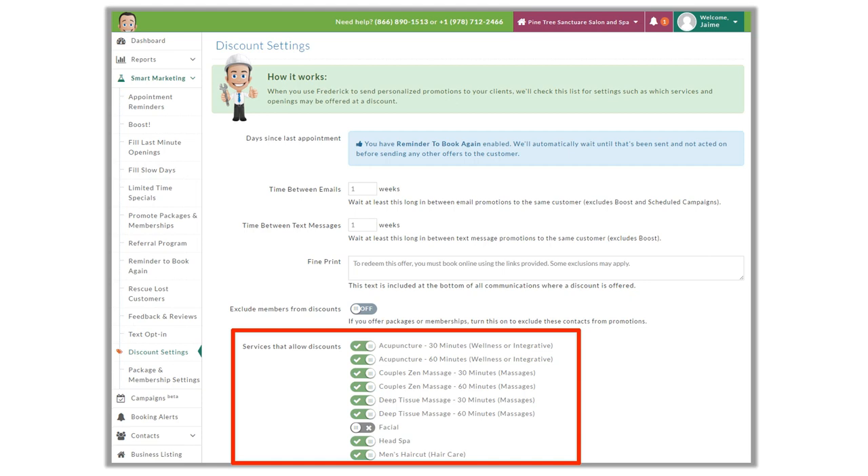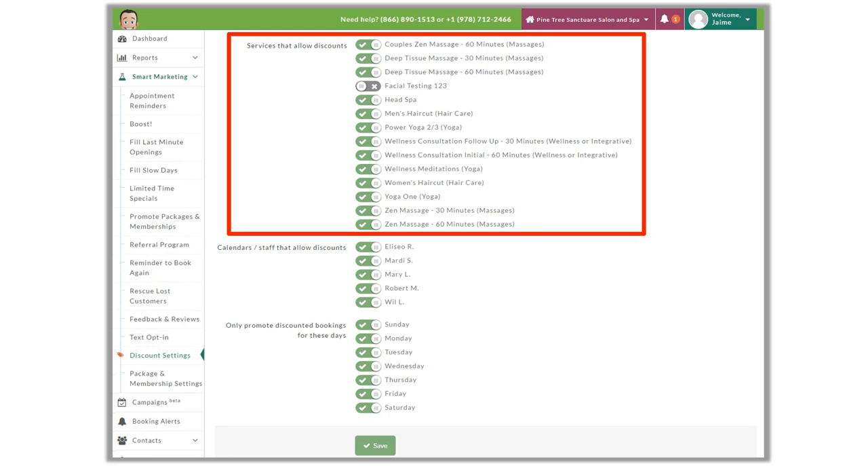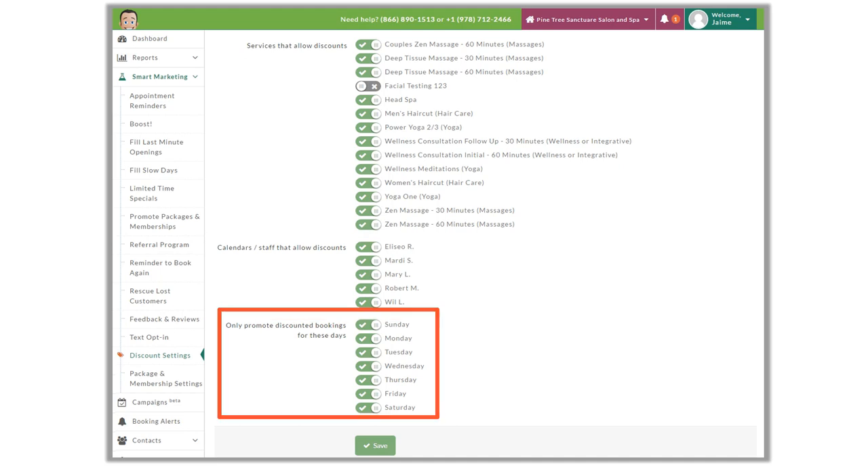Any item with a green checkmark next to it will apply to the discounts offered through Frederick. Make sure to go through the entire list — you may have to scroll down the page. You may have services you don't want to offer discounts for because they'll always be booked anyway, or staff members with an established clientele who don't need discounts. The same goes for days of the week — we may not want to offer discounts on our busiest days, but rather our slower days.